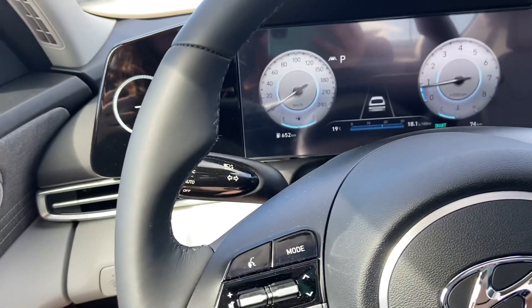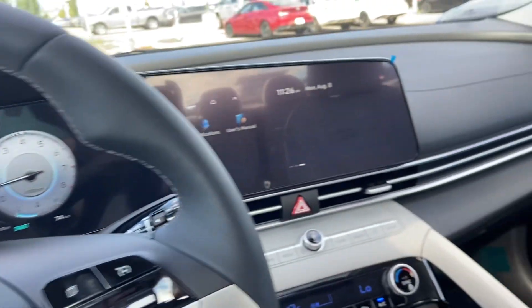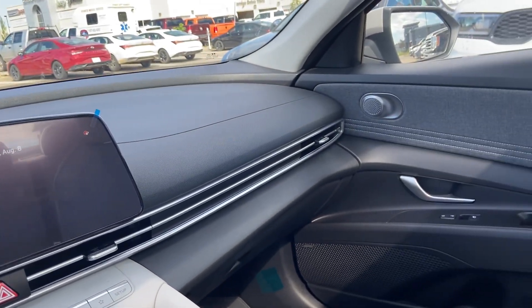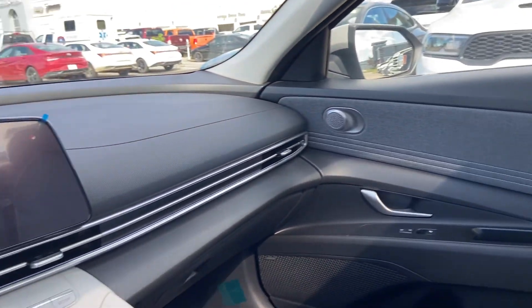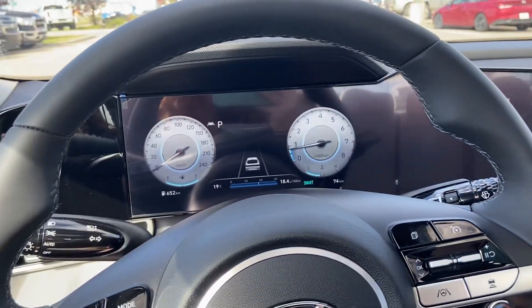If there is anything you're wanting to know about this Elantra, let me know. I know lots about them — I own one myself — so I will answer any questions that you have. I cannot wait for you to take possession of your brand new car.